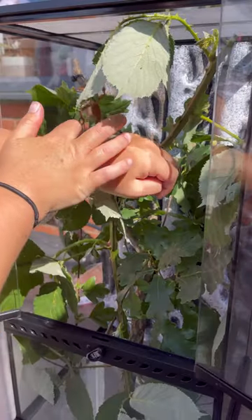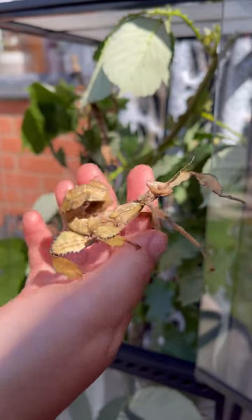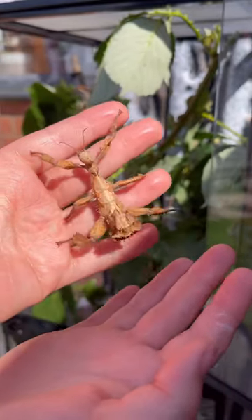These stick insects make lovely pets. They're really low maintenance. As you can see, they eat a variety of different plants and they're just fascinating. This girl's one shed away from her final size, so she's going to get even bigger than that. This girl's about two sheds away.